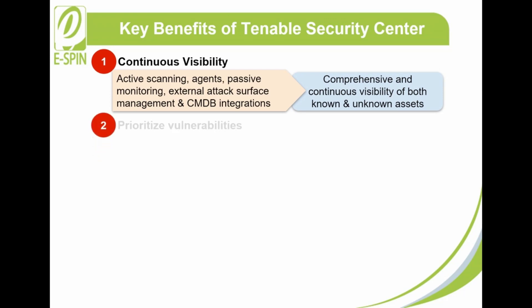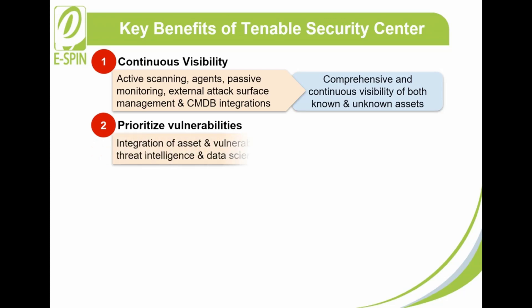2. Prioritize Vulnerabilities: The integration of asset and vulnerability data, threat intelligence, and data science in Tenable Security Center helps you easily understand risk scores to quickly identify vulnerabilities and their most critical assets with the highest risk to the business.